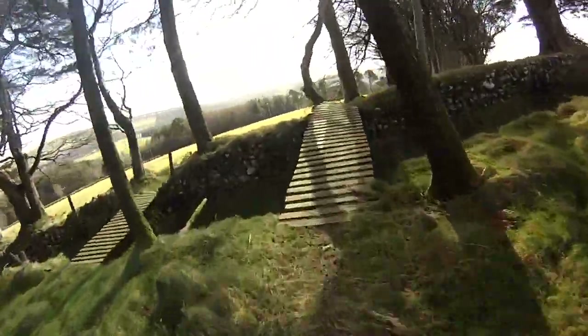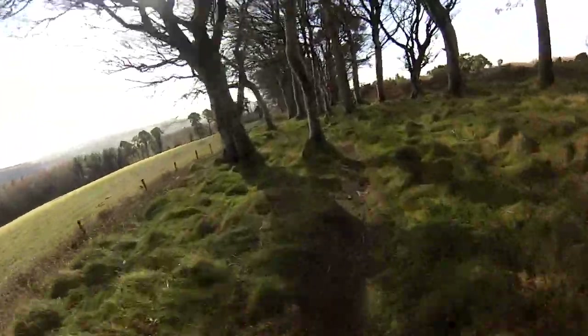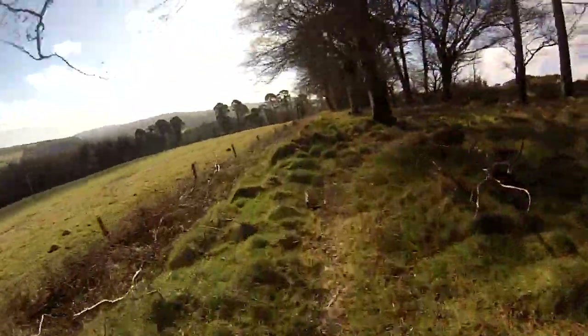Some North Shore here. And the views to your left — look — amazing.